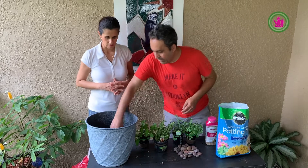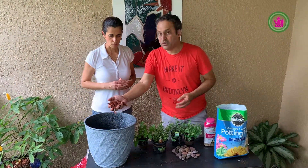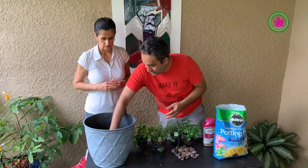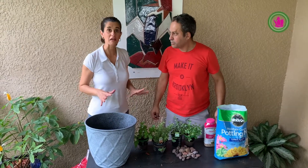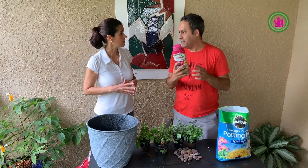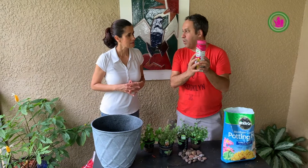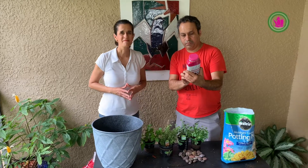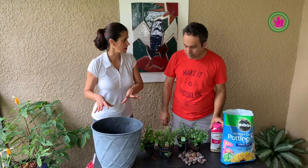And then we have red mulch. It's good for decoration and it helps to retain moisture — I love that. And the last material is the fertilizer. The fertilizer I chose is called Osmocote, and it's good because it has a lot of nutrients in it. So we're going to put this on top of the vase.